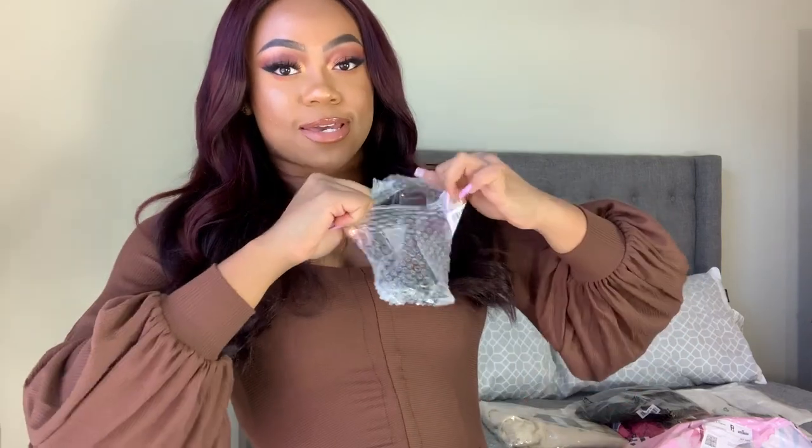Honestly, if it was not for my waist trainer, sis, we would not be in this dress — just gonna put that out there. But I got these sunglasses and I think they are so cute.